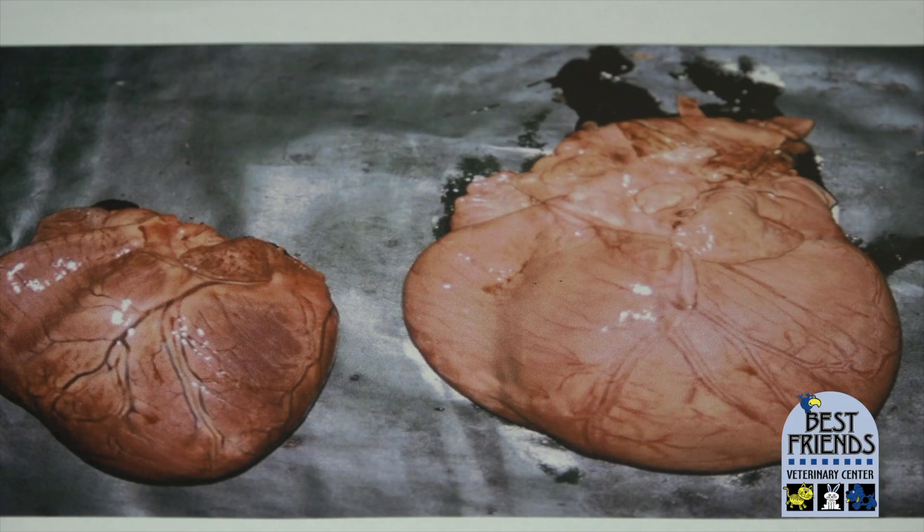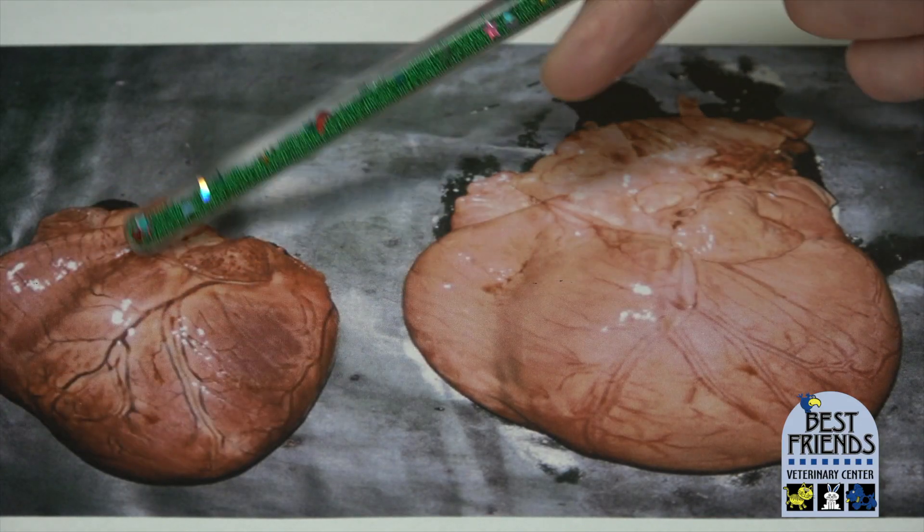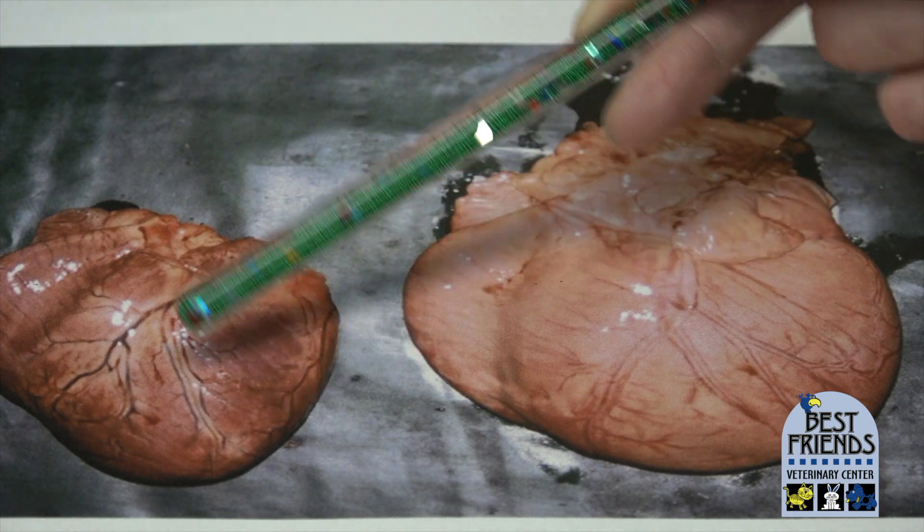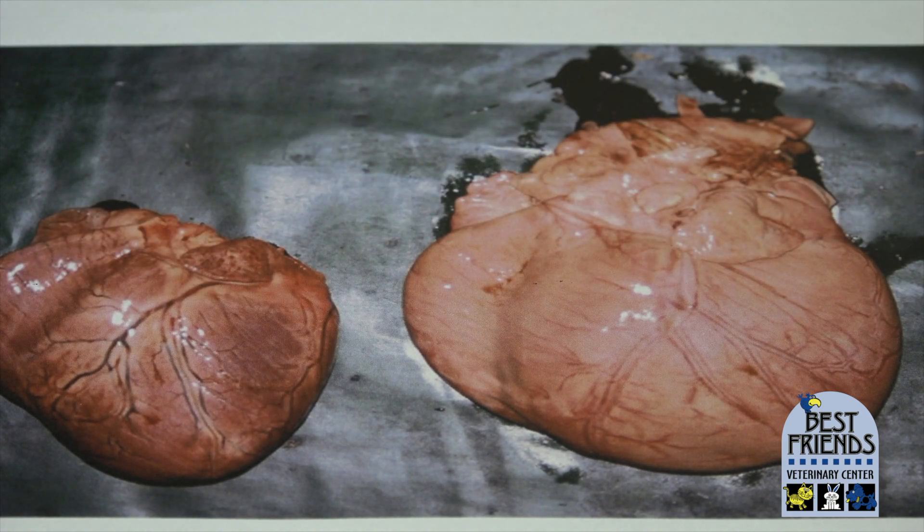The heart on the left is normal — a normal heart shape and normal size. You can see the striations of the muscle tissue, that muscular pump. This is a heart with dilated cardiomyopathy, so it's a big flabby sac. You can no longer see the muscles, and you can see how different this is from a normal heart.